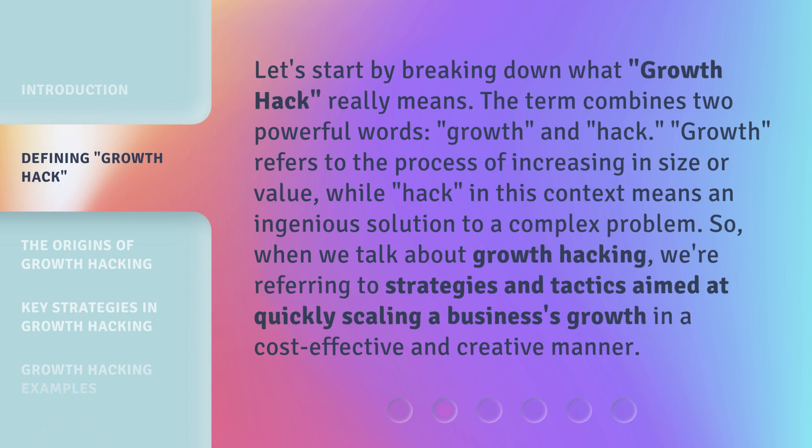Let's start by breaking down what growth hacking really means. The term combines two powerful words: growth and hack. Growth refers to the process of increasing in size or value, while hack in this context means an ingenious solution to a complex problem. So when we talk about growth hacking, we're referring to strategies and tactics aimed at quickly scaling a business's growth in a cost-effective and creative manner.